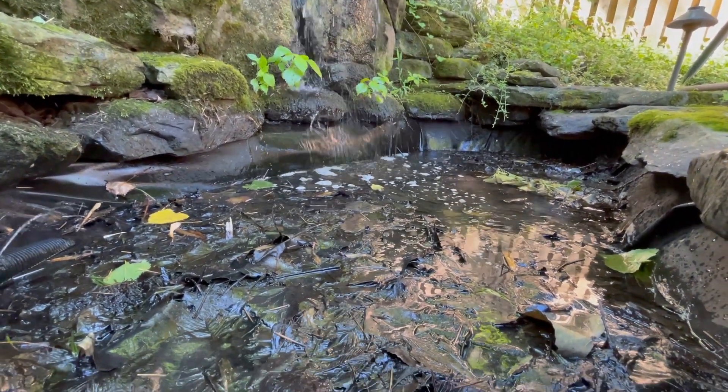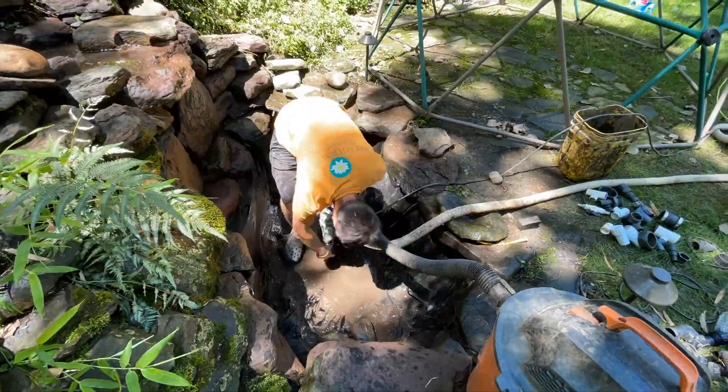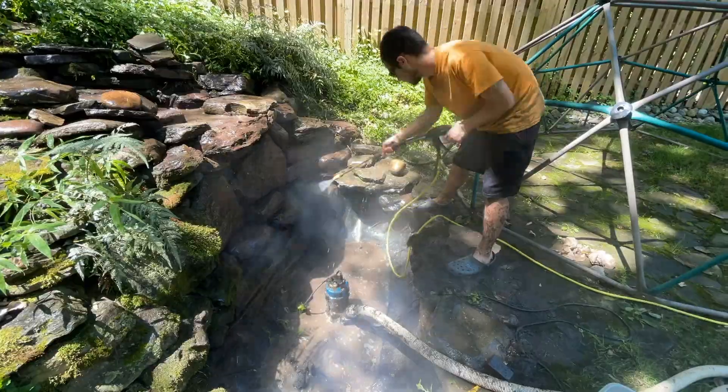There's a ton of muck, and we have a suspicion that there's a leak somewhere. So step one: drain and clean. We start by completely draining this pond. We're going to go ahead and shop vac all the muck out, rinse it down, and power wash it. We want this thing looking beautiful.